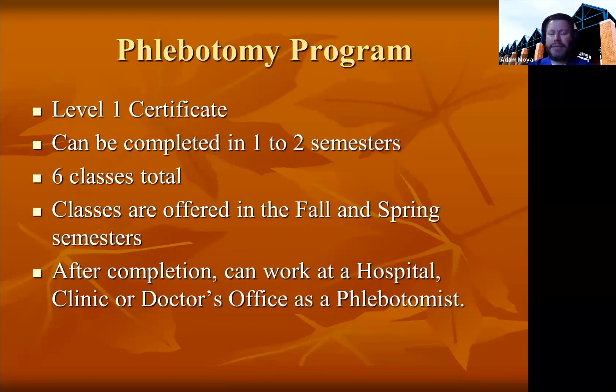We also have a Phlebotomy Program if you just want to learn how to become a phlebotomist. It is a Level 1 certificate that can be completed in one to two semesters. There are six classes total: medical terminology, the phlebotomy class itself, phlebotomy clinical rotation, intro to health professions, technical calculations, and a phlebotomy seminar class. Classes are only offered in the fall and spring semesters.